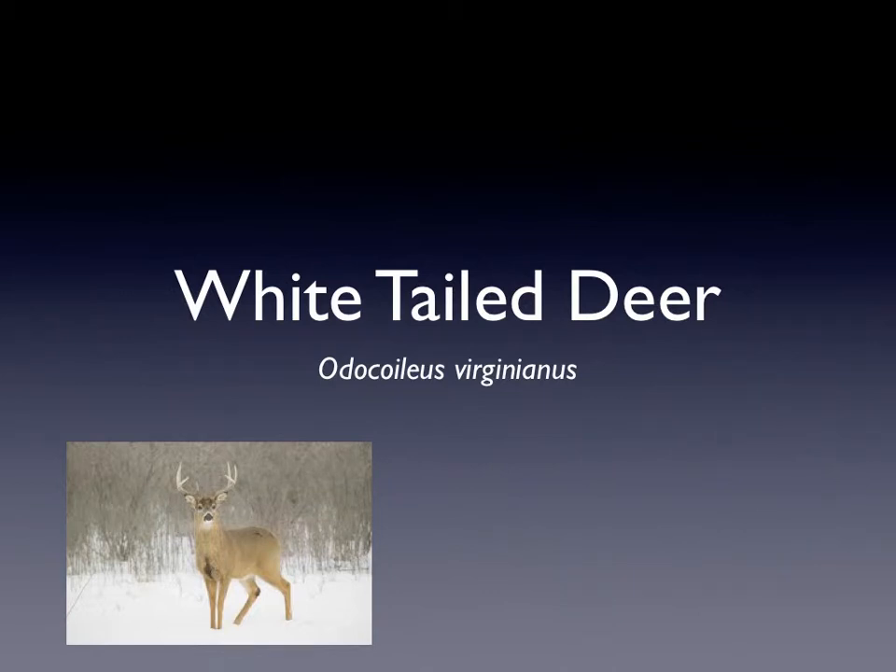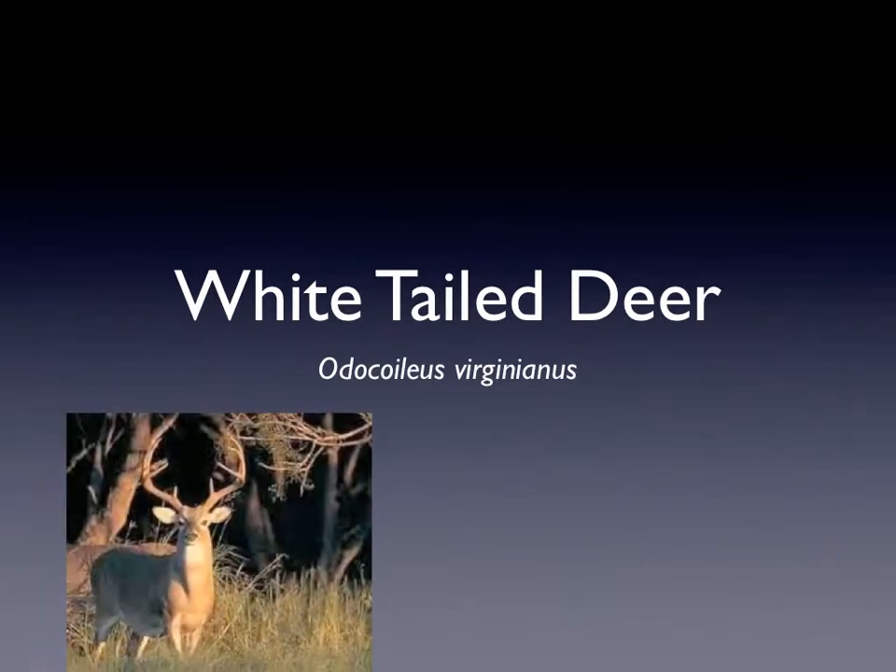Hi, my name is Dalton and I'm going to tell you more about the white-tailed deer. This picture is the front view of a deer. This is a side view of a white-tailed deer.